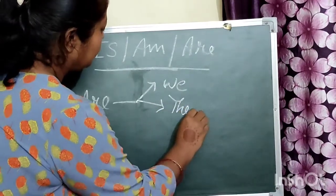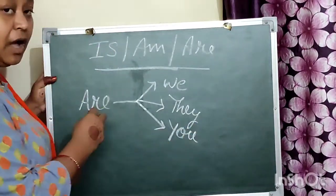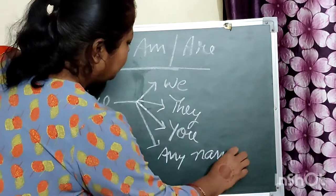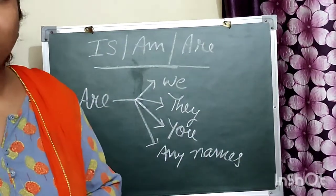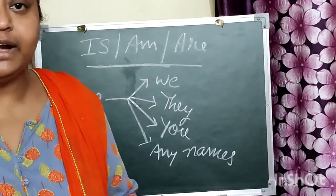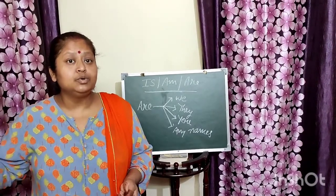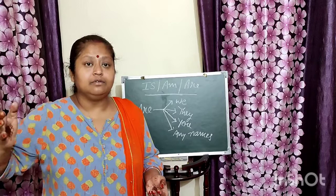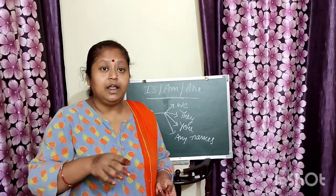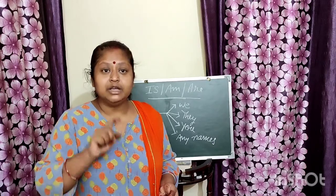Are is having friendship with you, we, and they. For example: we are friends — I am talking about more than one friend, that we all are friends; they are going to visit a zoo — they means many people, more than one; you are my best friend — when I am talking to someone, I use are with you.